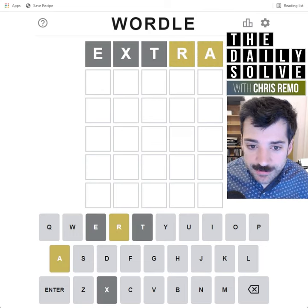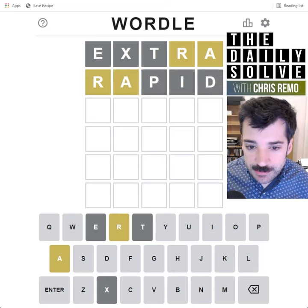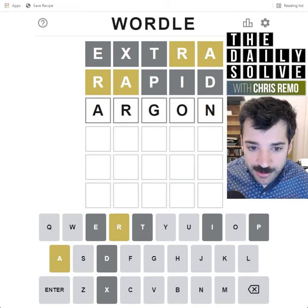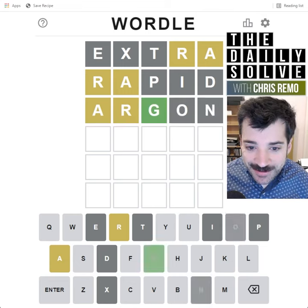Oof, not great. Rapid, perhaps. No better at all. I don't know — argon, perhaps? I don't think this is the word, but maybe it'll give us some clues.